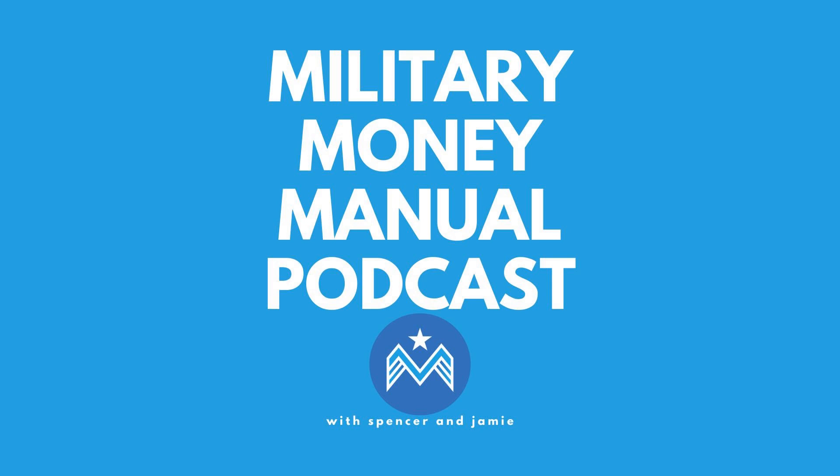With the Chase Sapphire Reserve and the Chase Sapphire Preferred, when you open the accounts you're going to earn a welcome bonus. They change these welcome bonuses all the time, so check out militarymoneymanual.com. Right now they're offering on the Sapphire Reserve a 50,000 Chase Ultimate Rewards welcome bonus after you spend $4,000 in the first three months of opening the card. So Jamie, 50,000 Chase Ultimate Reward points — sounds like a lot — is it worth anything? What can you do with those points?